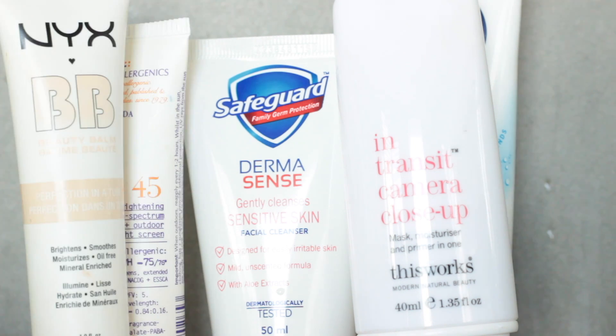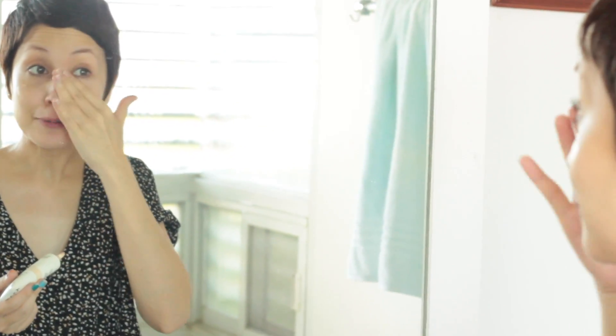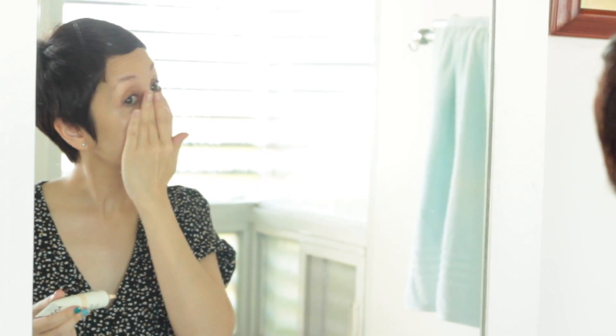Followed by the NYX BB Beauty Balm — my shade is Natural. This is oil-free and surprisingly, even though it's called a BB Balm, it doesn't contain SPF. I like the flexibility of that because it means I can choose whatever SPF I want and then put this on top before I'm out the door. I know a lot of BB creams automatically have SPF, so I'm not sure why this is called a BB cream, but it's oil-free and I love that. The texture really surprised me — it's refreshing and light but it does make a difference in my complexion.